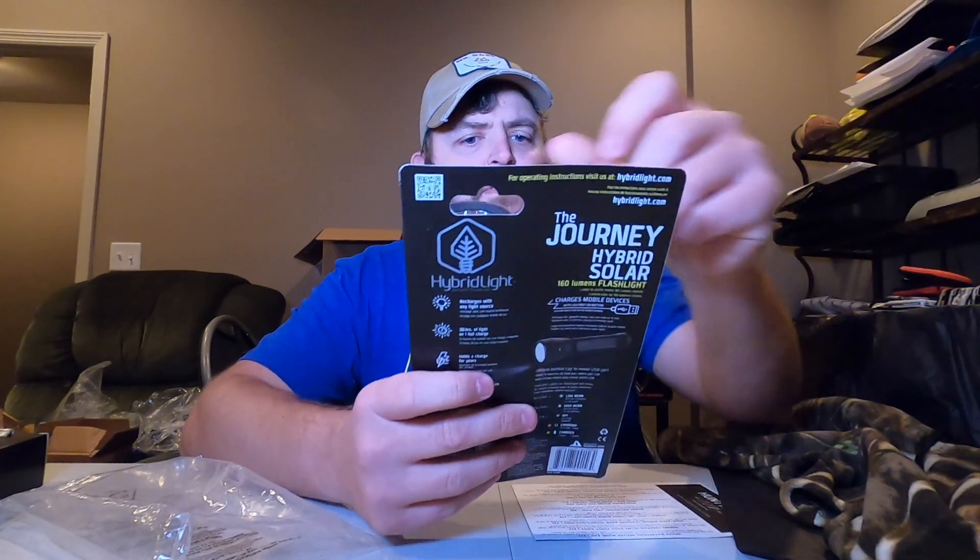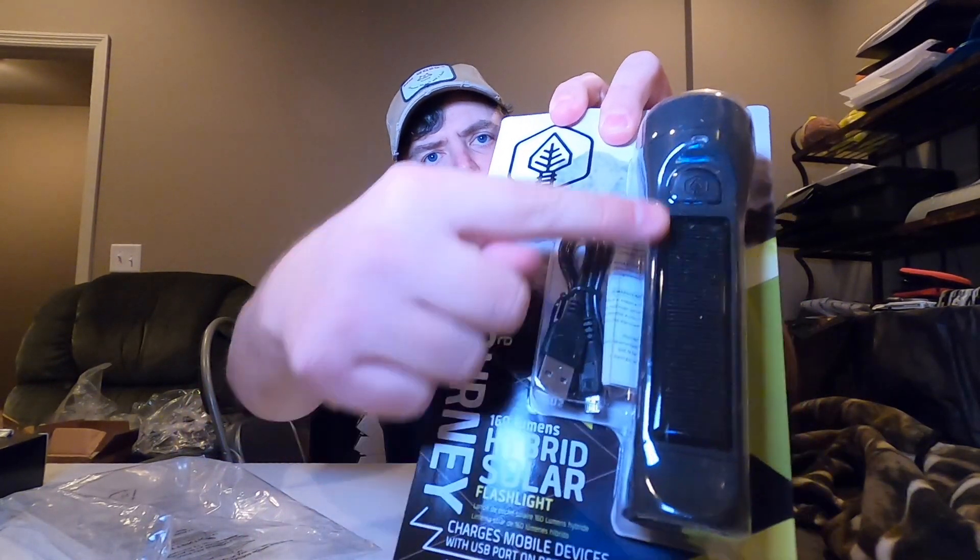Next we have the Hybrid Light, which again I believe I've gotten before. You can charge it solar-powered with the solar panel here, which is great if you're planning ahead. If you're going camping, make sure you charge it before the sun goes down if you need it that night. That's valued at $30 as well.